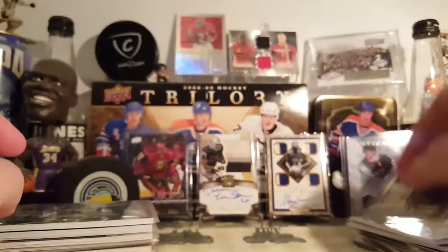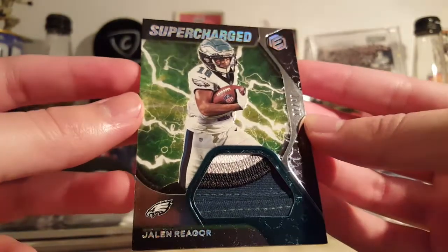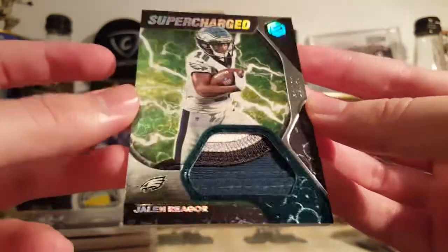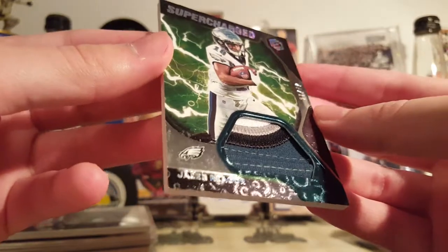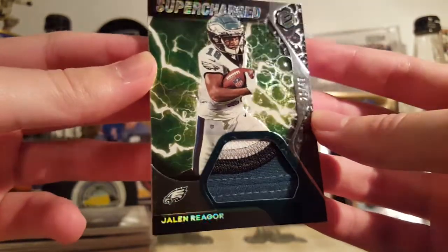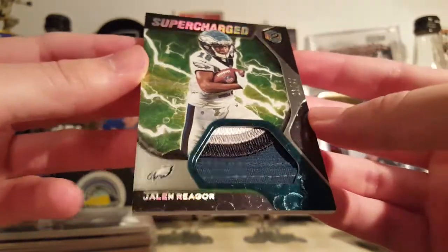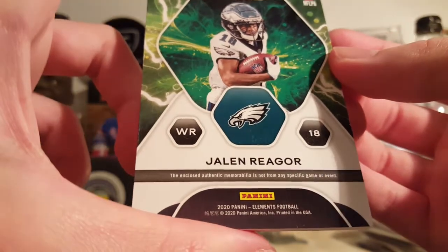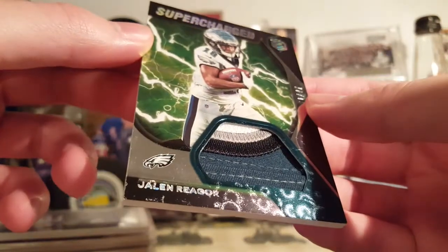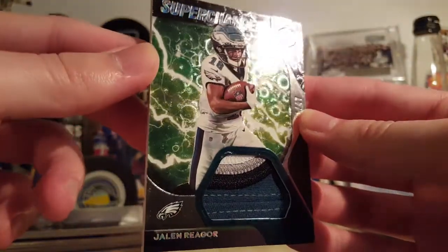Pretty cool. This is a good-looking card — Jalen Reiger Supercharged from 2020 Elements. This is the silver polyfoil parallel out of 47. I forget what it's called — I think it's Cobalt — they have elemental names for the parallels. Check out that card, this thing looks nuts. Super nice patch too, although it's probably not even player-worn — the enclosed authentic memorabilia is not from any specific game or event. Doubt he even wore it, but whatever. Pretty good-looking card.